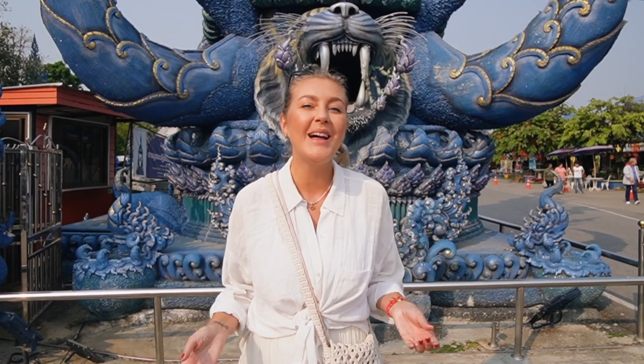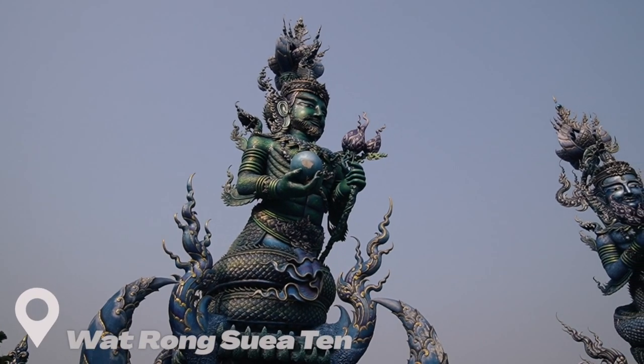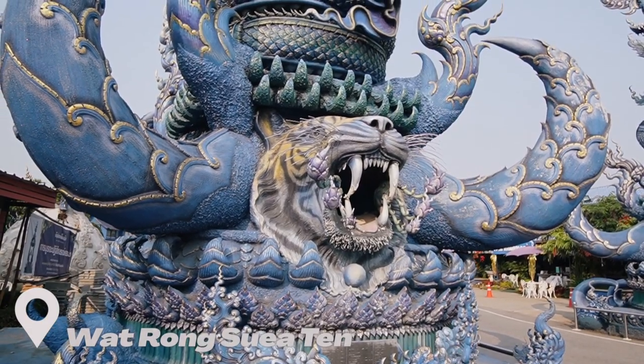Hello beautiful people and welcome from Chiang Rai. We arrived here from Chiang Mai — those names can be a little bit confusing — but we took a bus and it was really easy. We're gonna leave all the information in the description box. And now we are standing in front of Blue Temple, which is also called Blue Tiger.